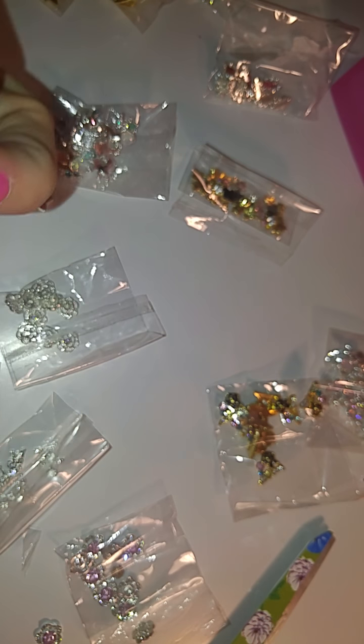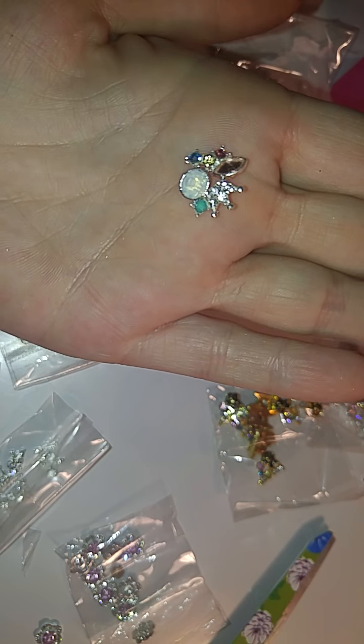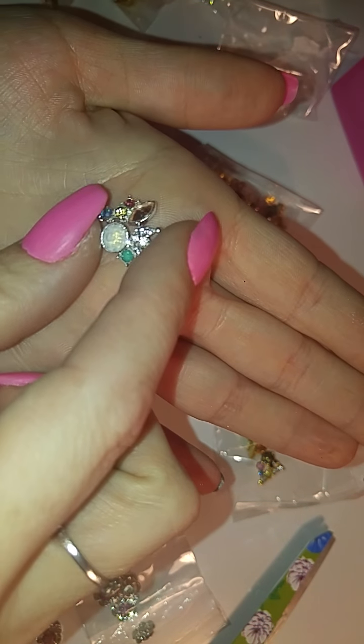And then I got these crowns with the white opal in blue, pink, and yellow — and like a greenish color opal diamond.